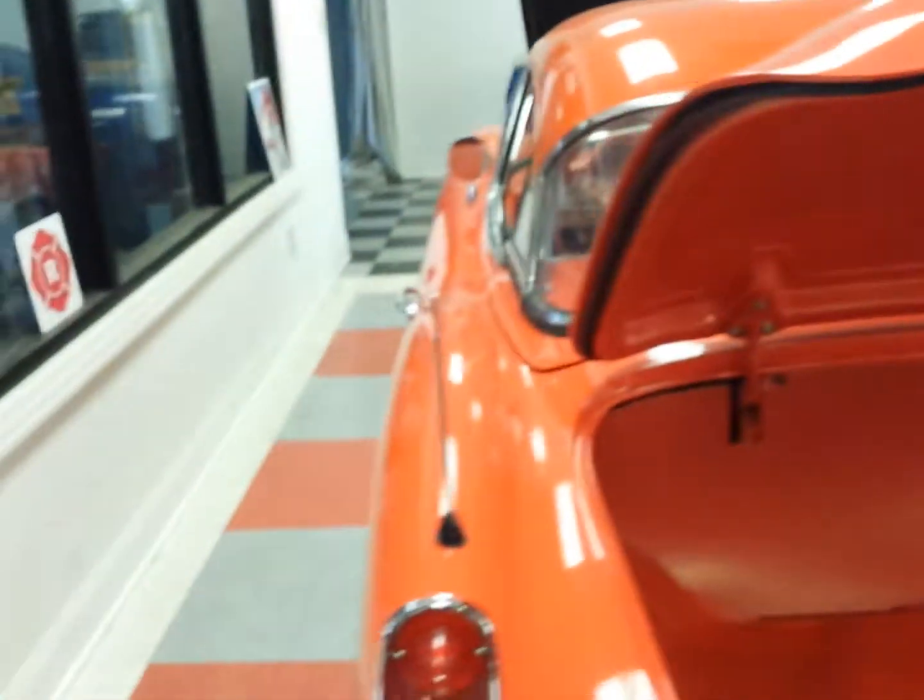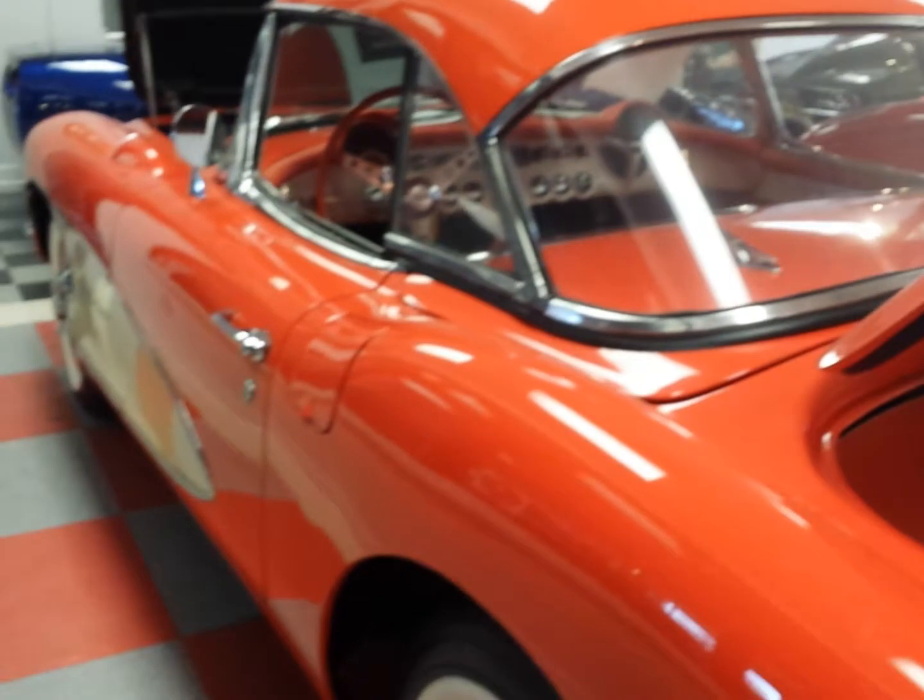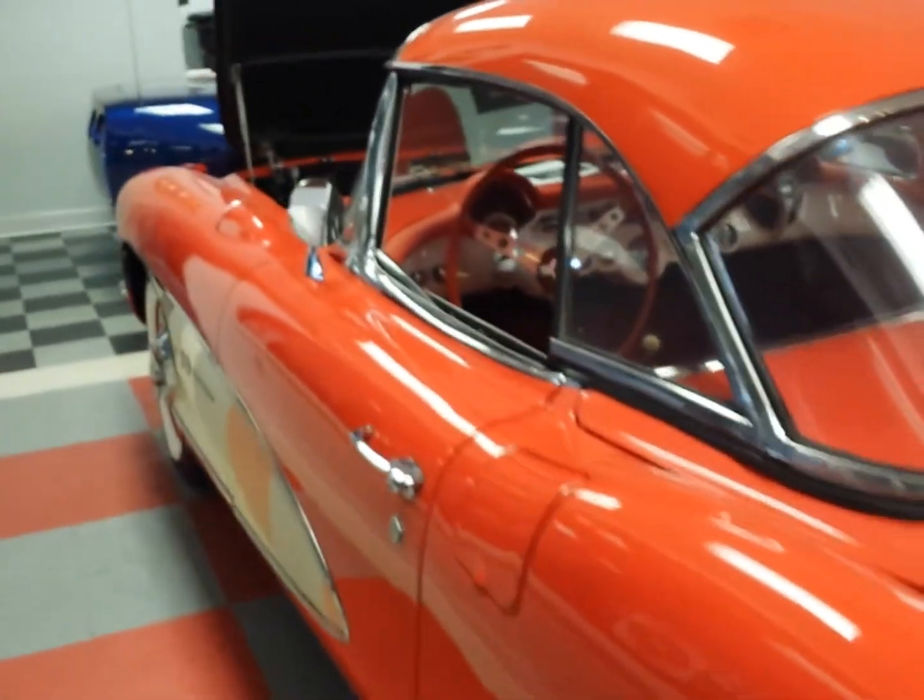Complete trunk mat, board, jacking tools, and spare. This car was stored back in the late 90s, very sparingly. The paint really looks good.